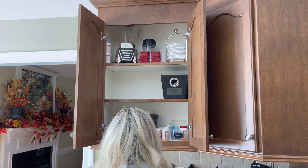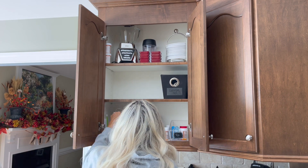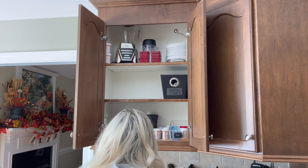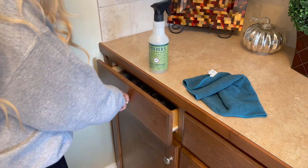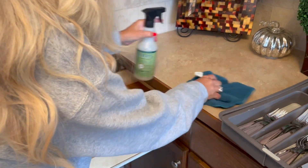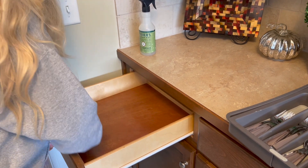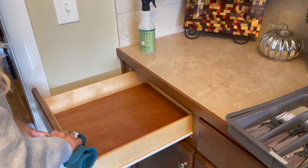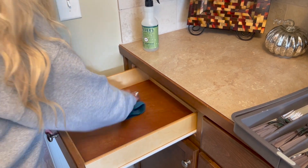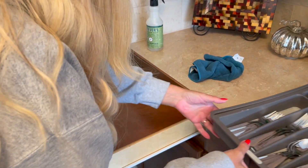I am so excited that I have almost half a shelf that has absolutely nothing in it, which means I did my part in decluttering and getting rid of things. I also just needed to quickly wipe down the drawer that I keep my silverware in, so I just took things out, wiped it down, and put it back together again.